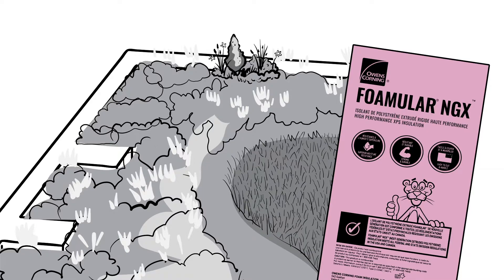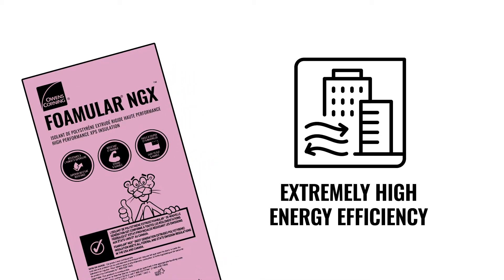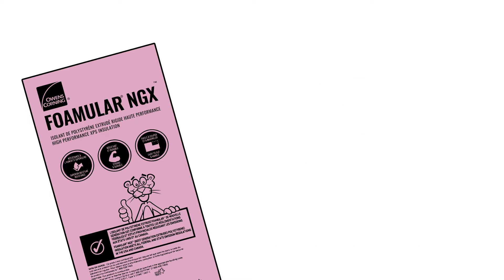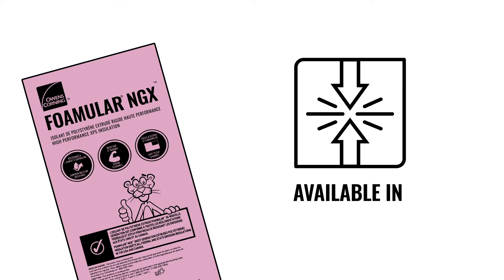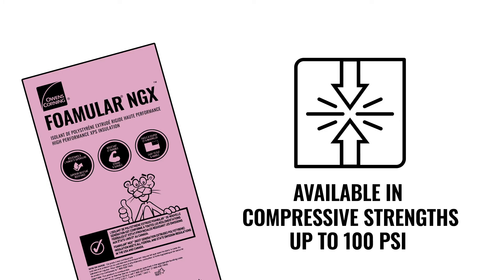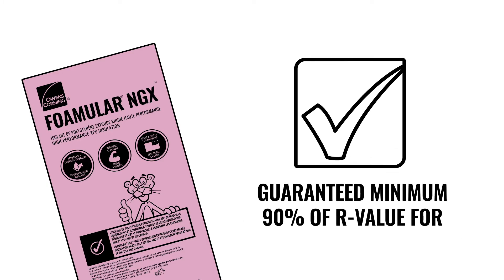FOMULAR NGX has the same performance profile you know and trust: extremely high energy efficiency in the form of a high R5 per inch, extremely low water absorption, superior moisture resistance, availability in a wide range of compressive strengths up to 100 PSI, and backed by one of the industry's best warranties and most trusted service platforms.